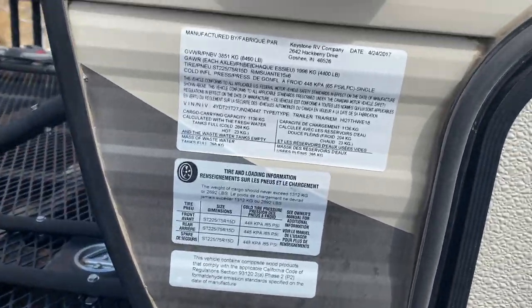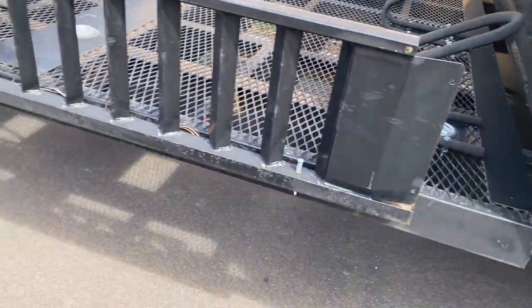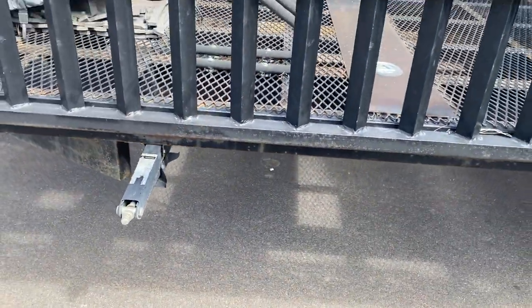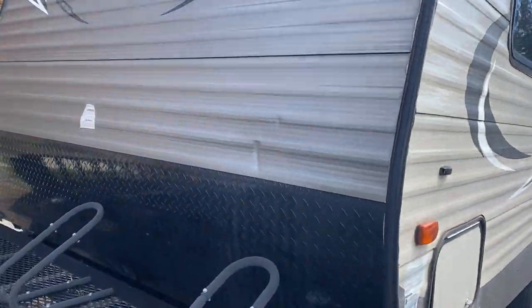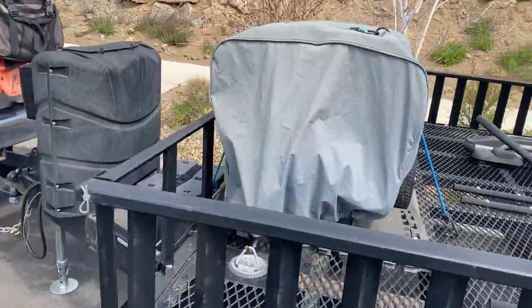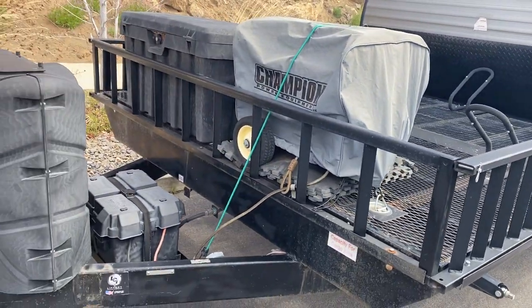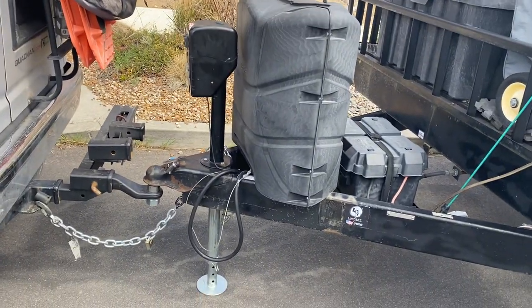I'll get a picture of the weight limits. It has stabilizer jacks on all four corners, and I also have the drill attachment that'll go with it. Here's the dent — it got hit with a piece of firewood. There's the generator on a foam mat so you can run it while you're inside the trailer with no issue. Generator runs great. It's also got a motorized front jack.